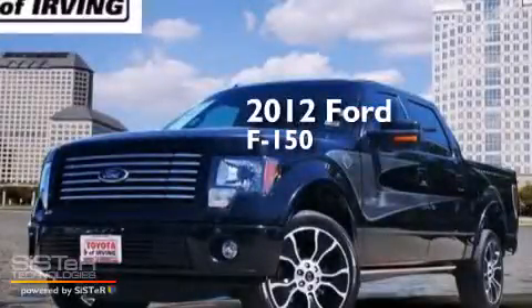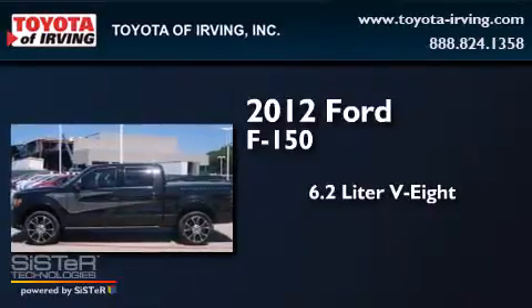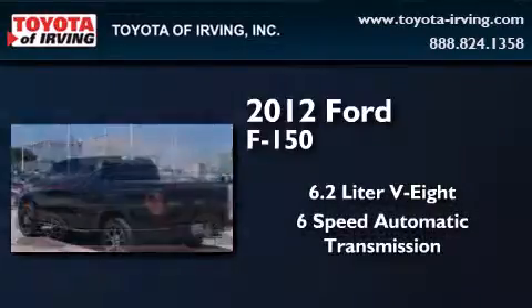This is a 2012 Ford F-150. It features a 6.2-liter 8-cylinder engine and a 6-speed automatic transmission.